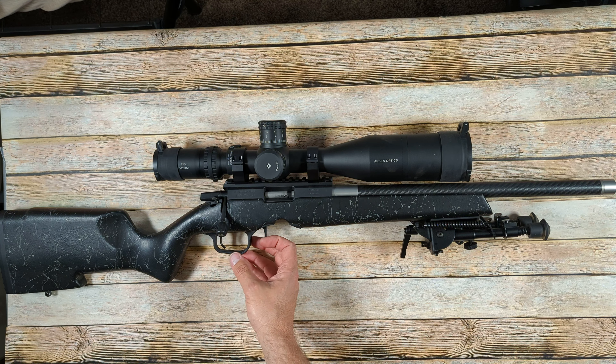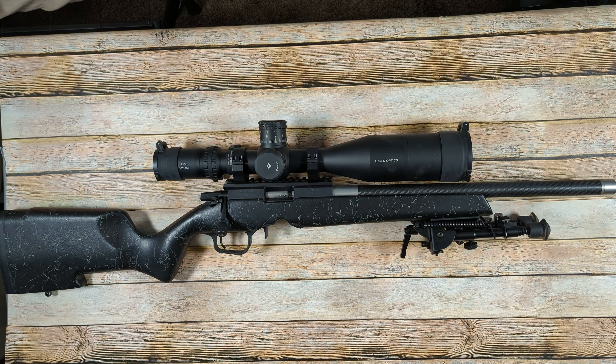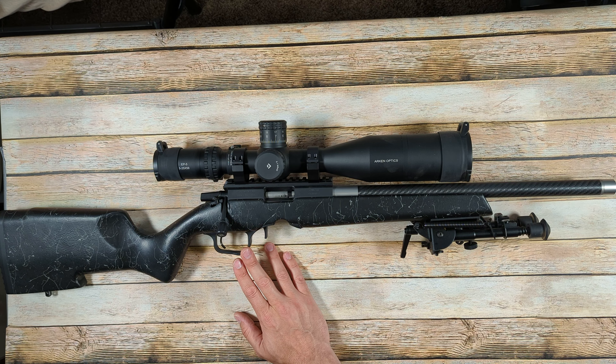I don't like that the bottom metal is polymer or plastic instead of aluminum or steel. I think they cheaped out a little bit on that. The regular price for these is like $700 to $800, and at that price point you're not going to get all the bells and whistles that you'd get on a Christensen Arms centerfire rifle that might be $1,400 or $1,500 with the carbon fiber barrel, stock, and bottom metal. So I don't care for the bottom metal on it.